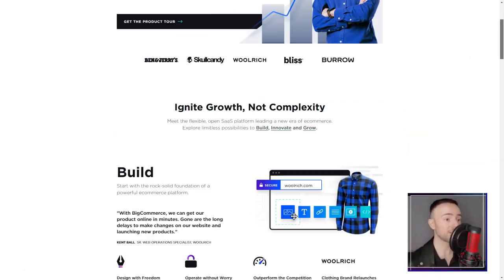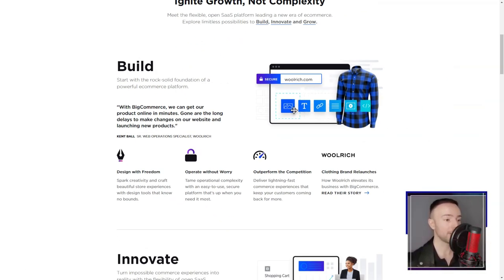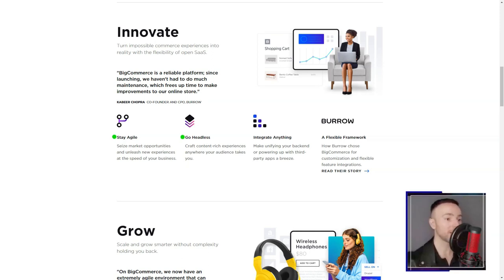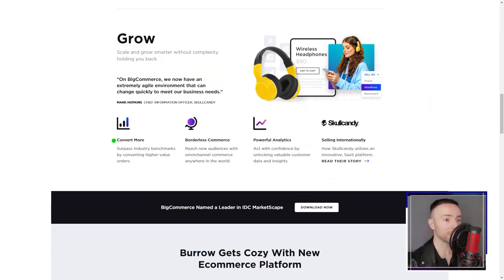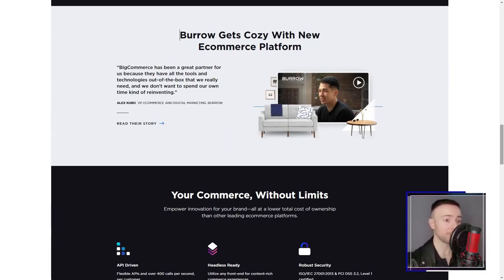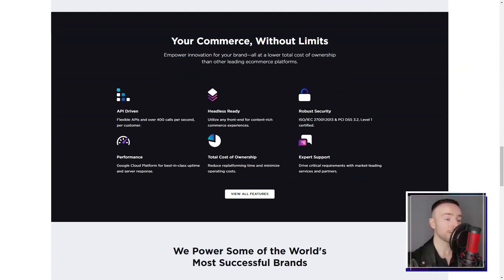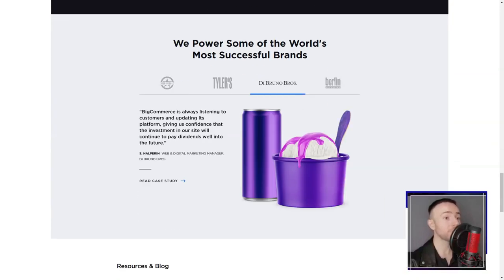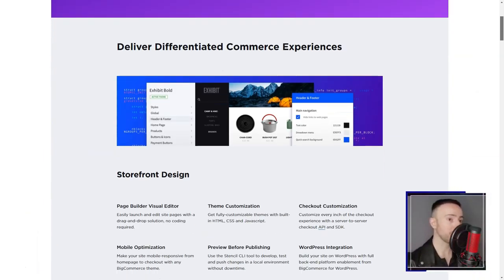BigCommerce. Ever felt like you're drowning in a sea of e-commerce platforms, each one promising the moon and stars? That was me, until BigCommerce came into the picture — and suddenly, the fog lifted. BigCommerce wasn't just another e-commerce platform; it was a maestro, orchestrating every element of online selling. No longer was I confined to the rigid boundaries of platforms like eBay or Amazon. With BigCommerce, I was the captain of my ship. The platform's dashboard was a revelation — my cockpit from where I could control every aspect of my online store. Adding products, setting up payment methods, integrating with social media — everything was just a click away. No more wrestling with complex codes.